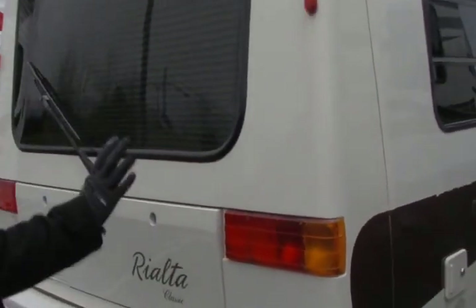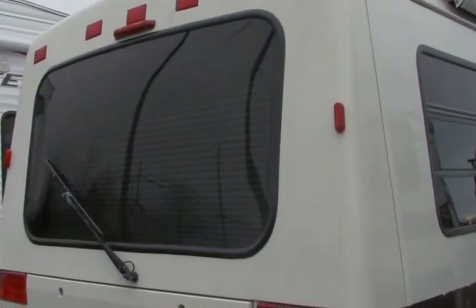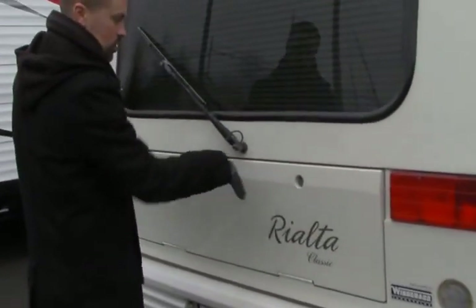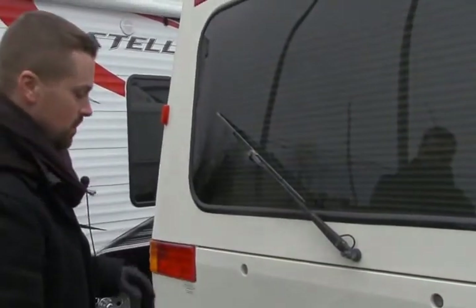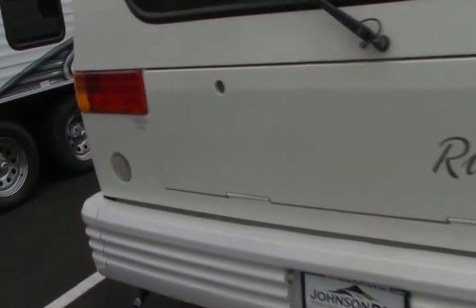Walking around the backside — Winnebago uses a one-piece fiberglass mold on the back with a big window for a lot of natural light, which makes it great for the inside. There's lots of storage with a huge storage compartment below, underneath where the seating is. It's also got a 3,000-pound tow hitch on the back.